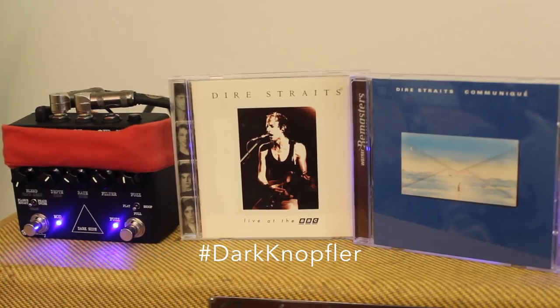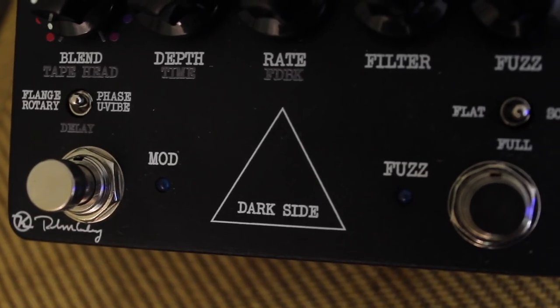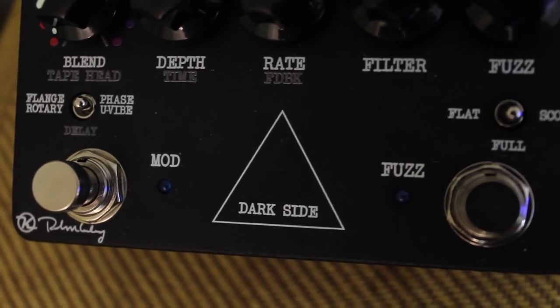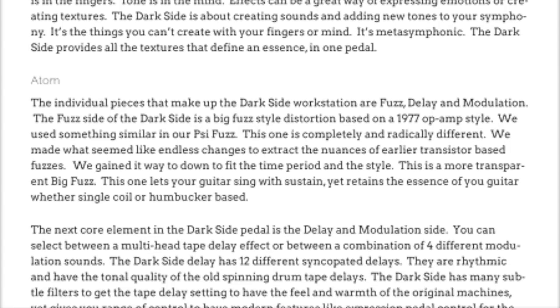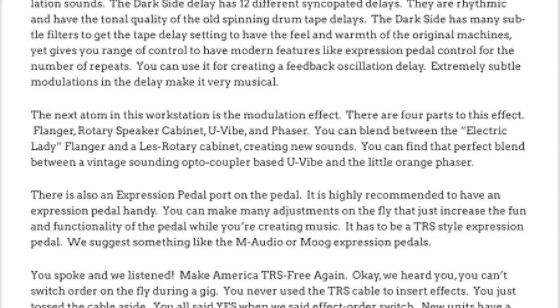Now the internet, in its infinite wisdom, has decided that it's actually a David Gilmour-inspired pedal. But this is an incorrect assumption — and you know what they say about assuming, that it's supposing the case without proof. At least that's what I've always said about assuming. Regardless, look at the RKFX webpage. It never actually says that it's a David Gilmour-inspired pedal. So basically, what I'm trying to say is, you're all wrong.